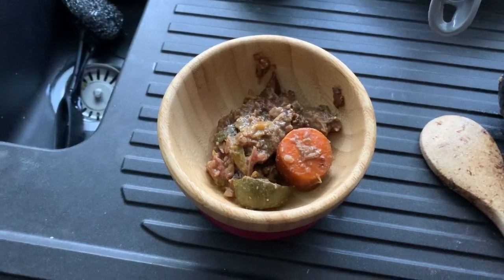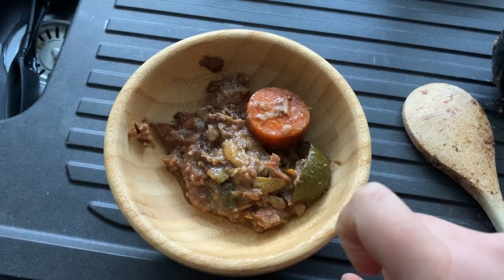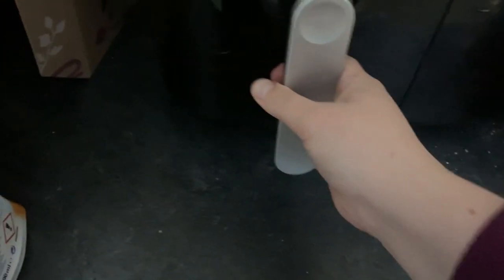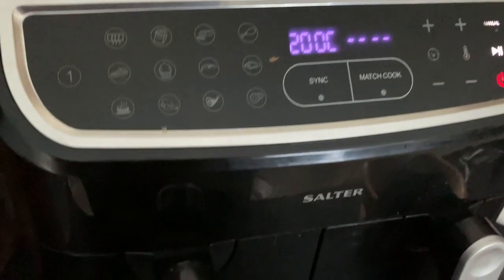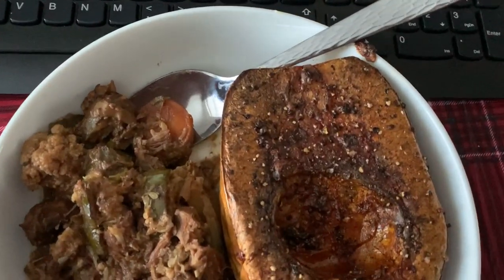For Day 2 lunch we're having leftovers from yesterday's tea — the beef casserole. Imogen's having hers with some bread and butter on the side. I'm having mine with delicious butternut squash instead of bread, which has got about 20 minutes left in the air fryer. This is my work lunch today — looks super yummy.